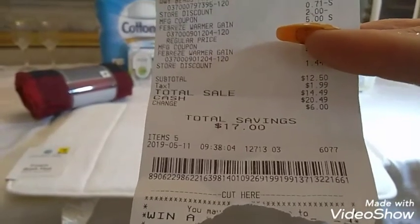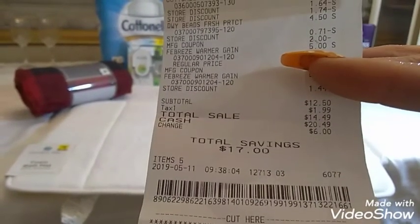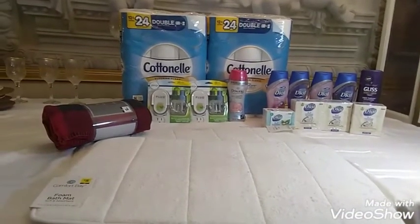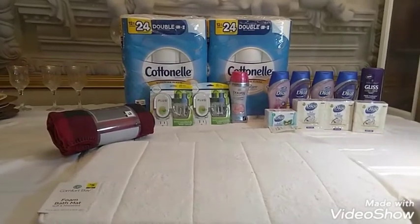That was a great savings — I saved $17 and got it all the way down from $29.50. I got paper products, I got my Febreze, and I got my Febreze Downy. Okay, moving along.